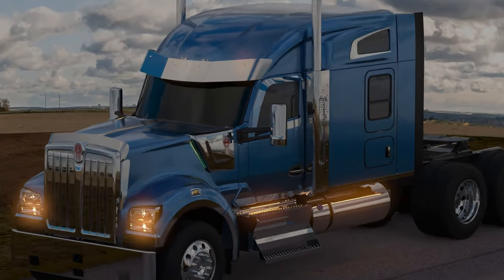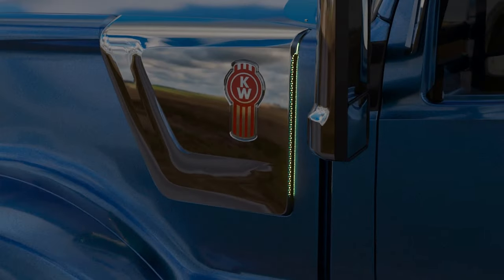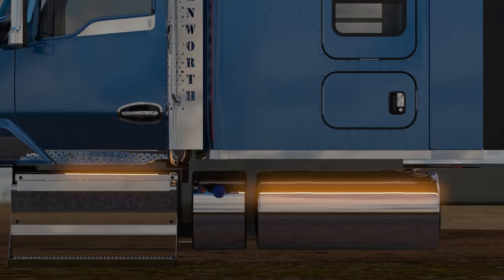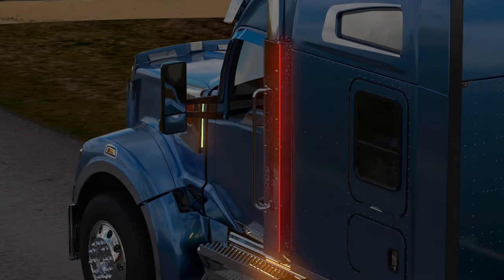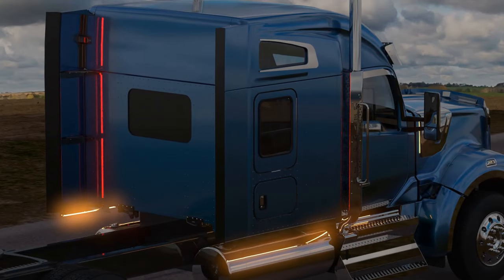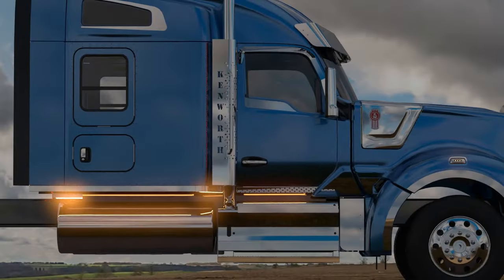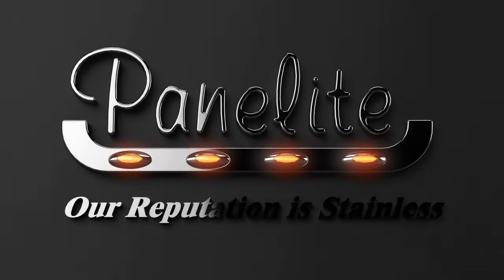Regardless of what you select from our extensive list of products, our 304 stainless steel accessories will have it looking great and shining bright from first ownership and beyond. At Dieter's and Panel A Products, our reputation is stainless.